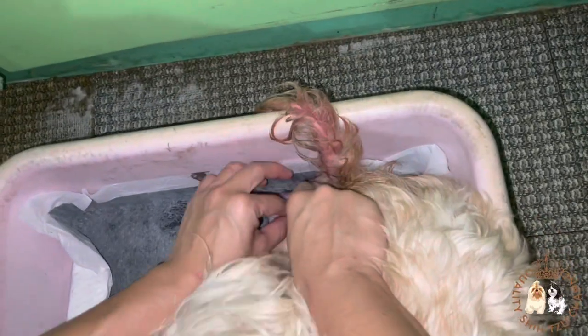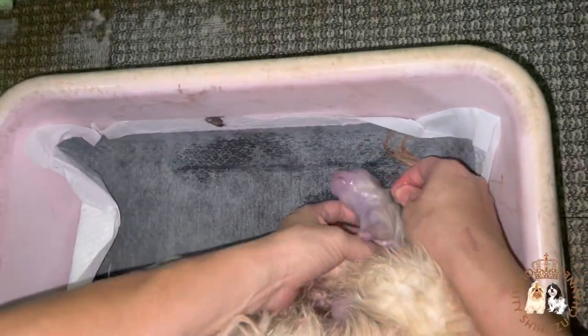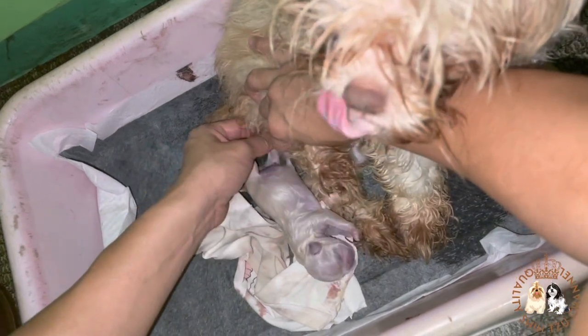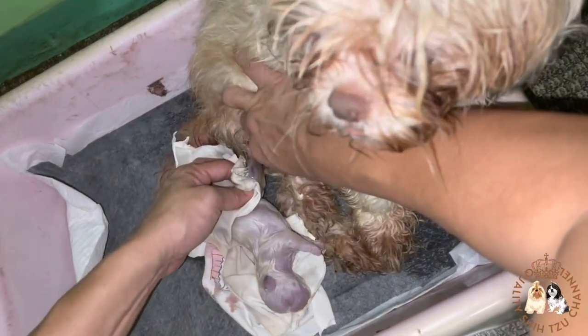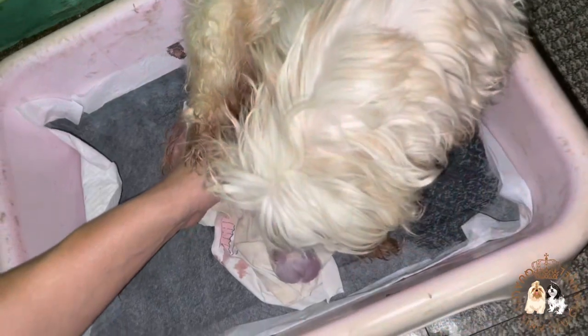Vanilla is about to give birth to her third puppy. As you can hear, she has been shouting from the pain she's feeling. The puppy is out, so the first thing to do is rip the amniotic sac open for the puppy to be able to breathe. Vanilla did not push the placenta out, which is why we are having a hard time cutting and clamping the umbilical cord. We tried to gently and carefully pull out the puppy's placenta from Vanilla's vulva, but since it could not be pulled out, we just clamped and cut the puppy's umbilical cord.